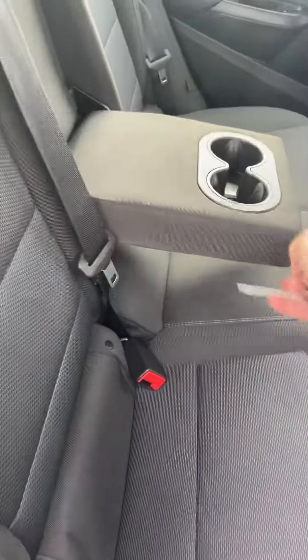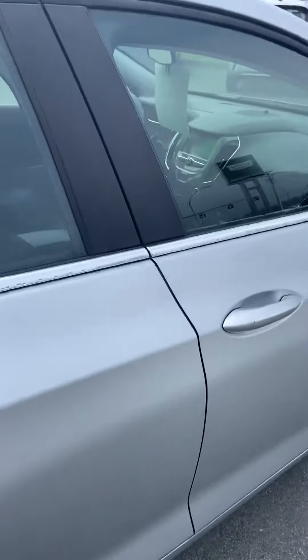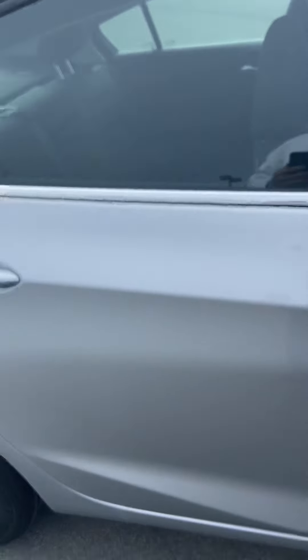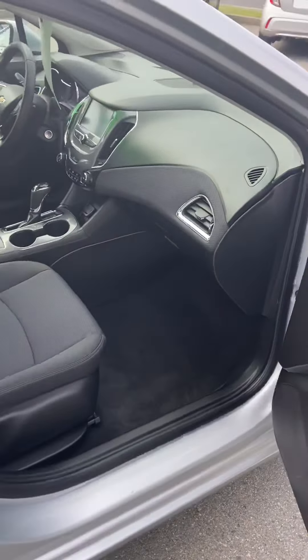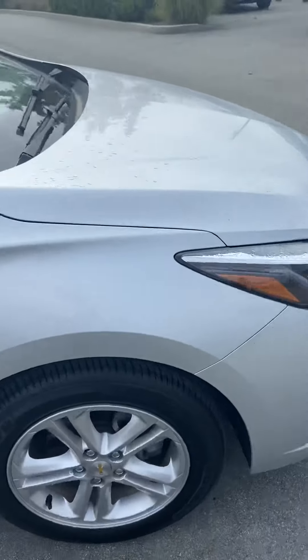You have a center console and cup holder. You could squeeze three in the back, no problem. Carpeted floors, really nice shape, never been smoked in — smells nice and clean.